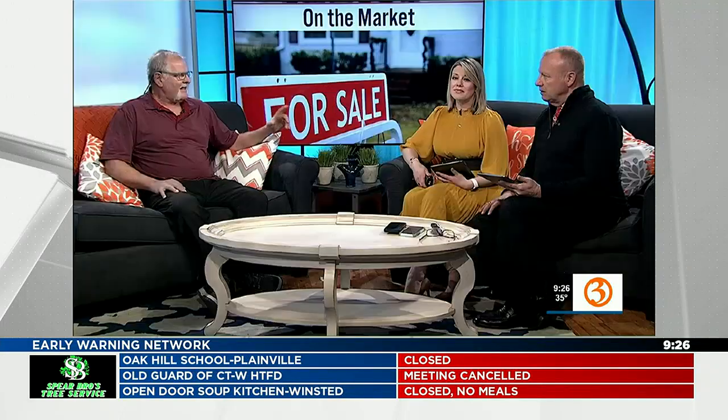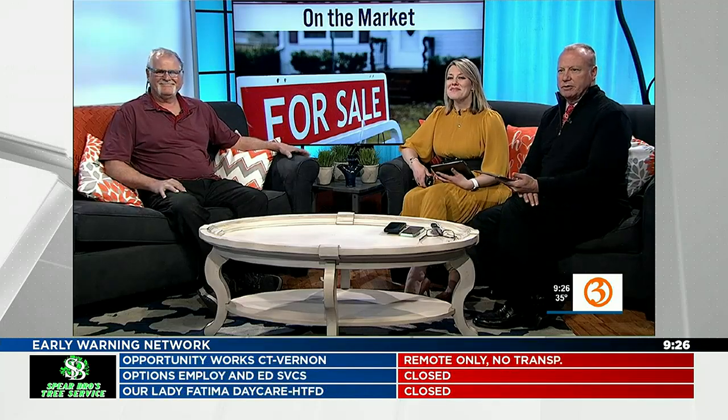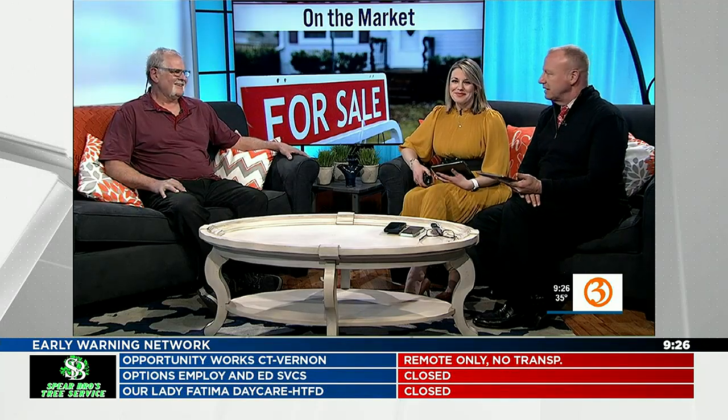Get that house inspected. Andy Cavallo, home inspector and owner of Cavallo Inspection Services. Thank you so much for being with us.